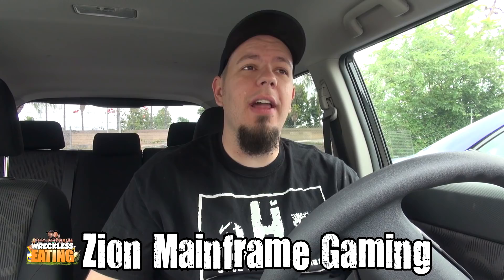Welcome to another edition of Carbs here on Reckless Eating, the only show where I sit in a car and BS while consuming carbs. Go ahead and check out our gaming channel, Zion Mainframe Gaming, by clicking the annotation right there.